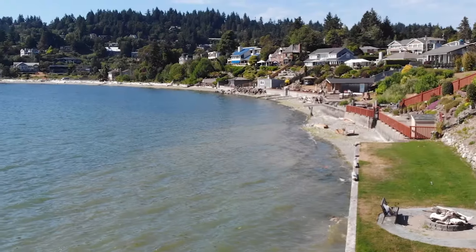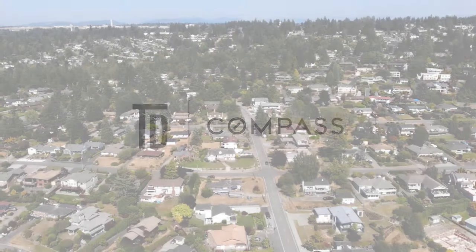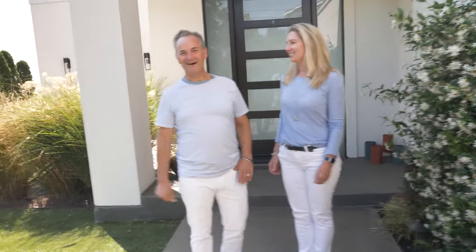Today in this video we're going to show you the walkability of Normandy Park. Have you ever just wanted to figure out where you're going to walk around here? There's so many choices. Let's go find out.